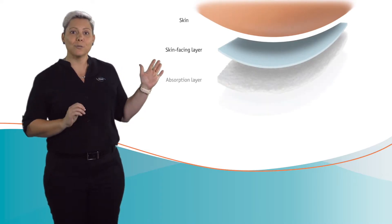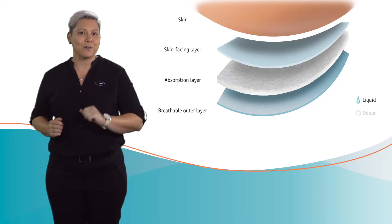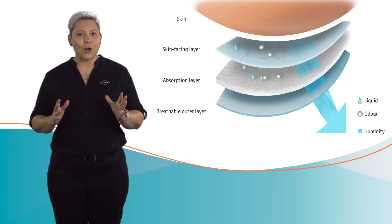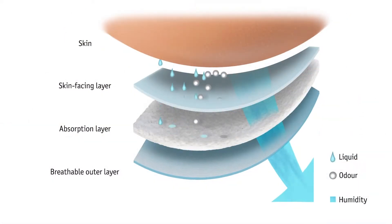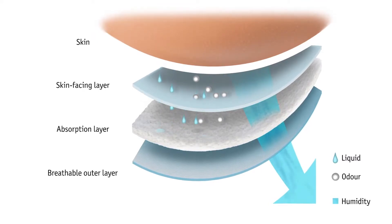Acquisition layers distribute the fluid throughout the pad to improve overall absorbency and minimise wet zones. A core layer with super absorbent polymers locks odour and liquid in to stop contact with the skin and avoid liquid coming out. Lastly, a breathable back sheet to ensure skin can breathe.